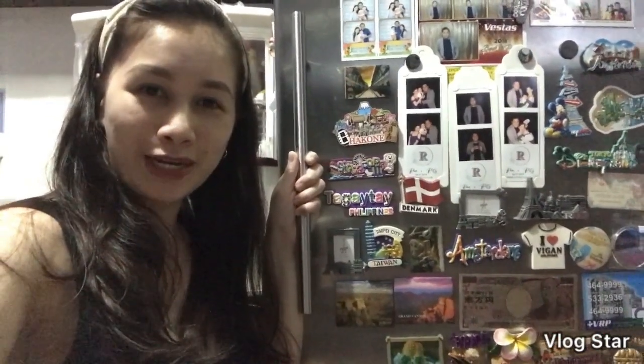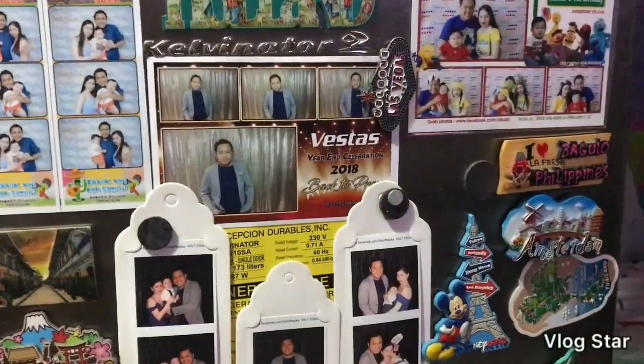Hi guys, this is Kay Sarmento and welcome back to my channel. So for today's video, we are going to do a ref tour. Our ref tour is Calvinator 2.